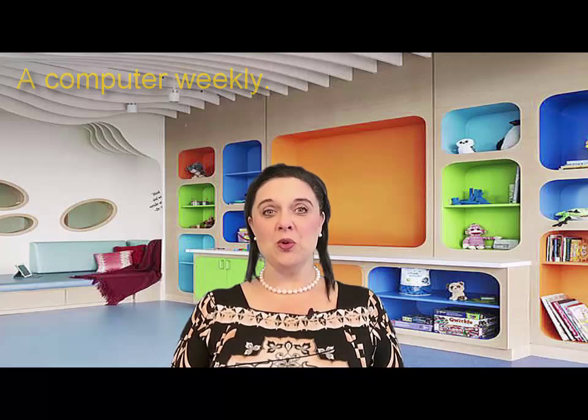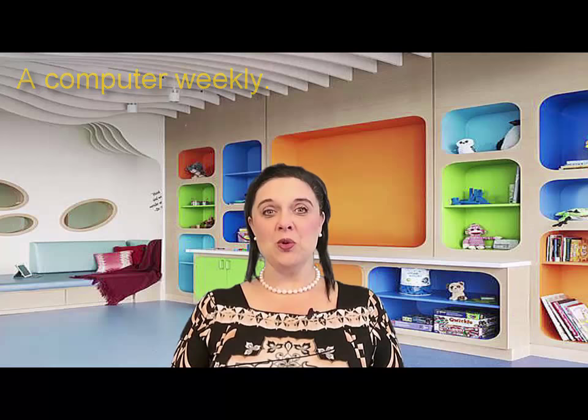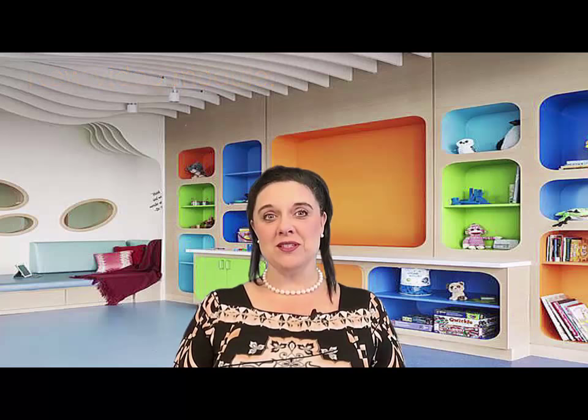Once per week on this day each week, a new video module will be added to your custom curriculum in your back office for your child. It takes roughly seven months, give or take, to get through all of the modules of the custom training. So how does ABA work?